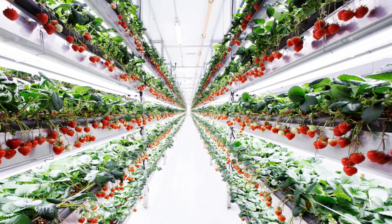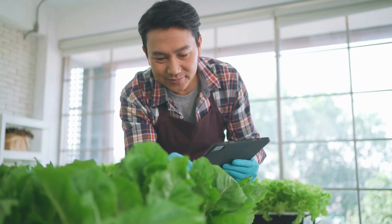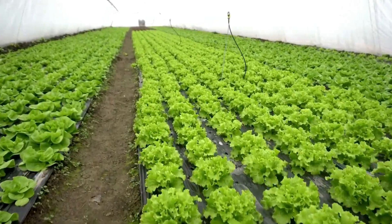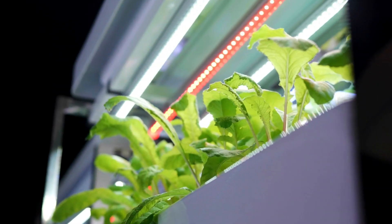What's special about vertical farming is that it allows precise control over growing conditions. Farmers use technology to manage things like temperature, humidity, and light. But it's not easy — if these conditions aren't right, the crops won't grow well. That's why modern tools like artificial intelligence and the Internet of Things are used to keep everything just right.